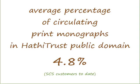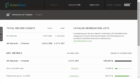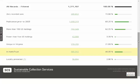Here's how it works. In Green Glass, a tally of items in HathiTrust appears at the bottom of the project page. This tally represents all HathiTrust matches, both public domain and in copyright. It's typically around 50%.